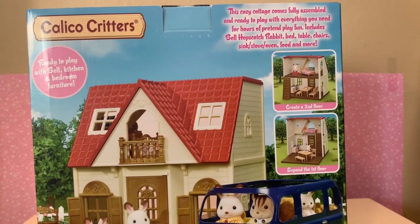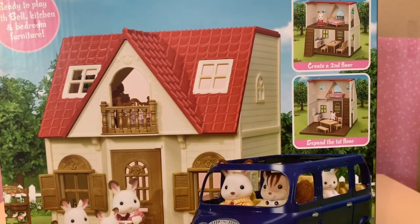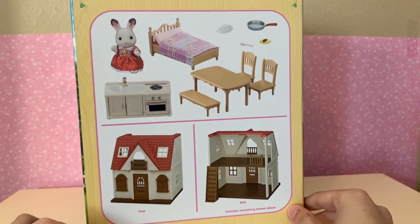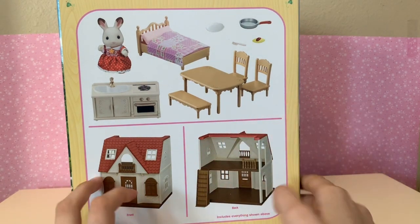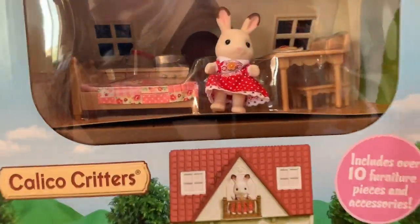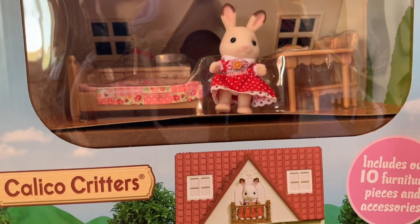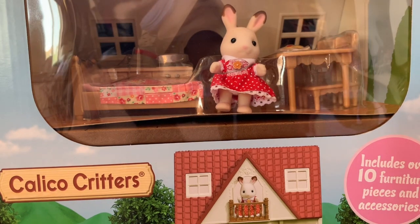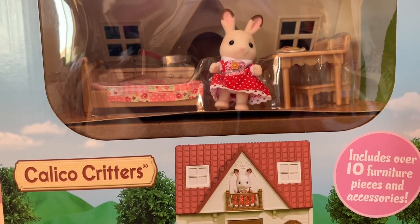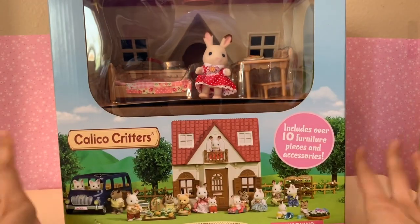Includes Bell Hopscotch Rabbit, bed, table, chair, sink, stove, oven, food, and more. This is going to be so awesome. Here it shows everything — the house front and back and all the accessories. Sadly, I only had one other Calico Critter and I gave that one away to a friend, so now this one is going to be alone. I'll find a place for her.